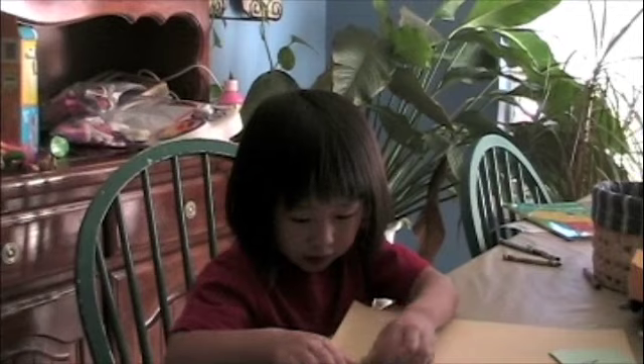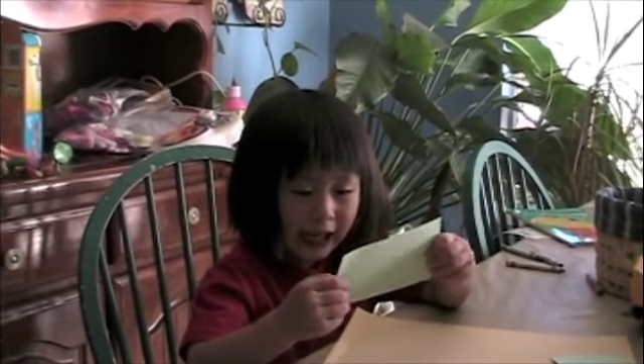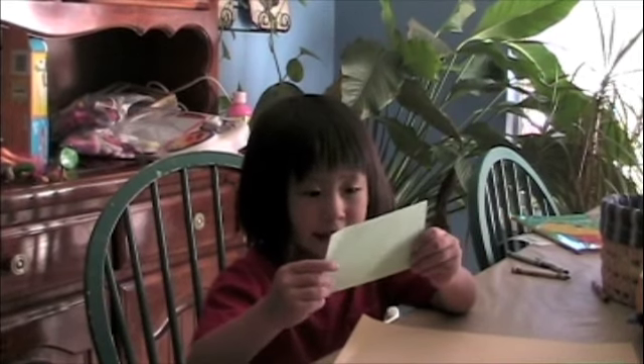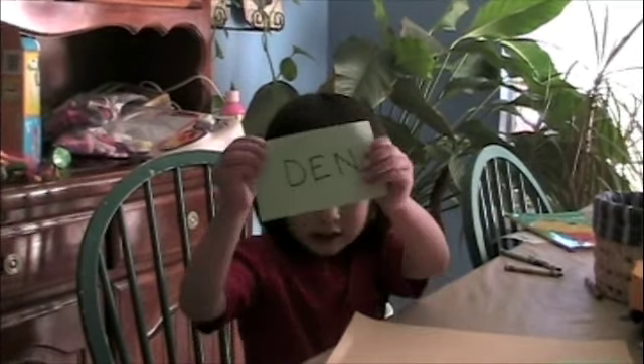Remember the E is a eh, eh. T, t, n — ah-ah — t. Dan. Dan. Good.